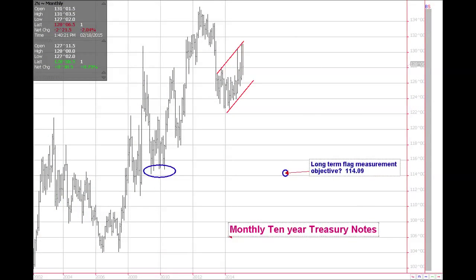We're going to start off with a monthly 10-year T-note chart. This 10-year chart shows an up flag that we've created since the end of 2013 into 2014. If you see, I put the long-term objective flag measurement on this chart of 114.09. That's a pretty significant move in the 10-year — each full point is $1,000. This chart goes back to 2002.